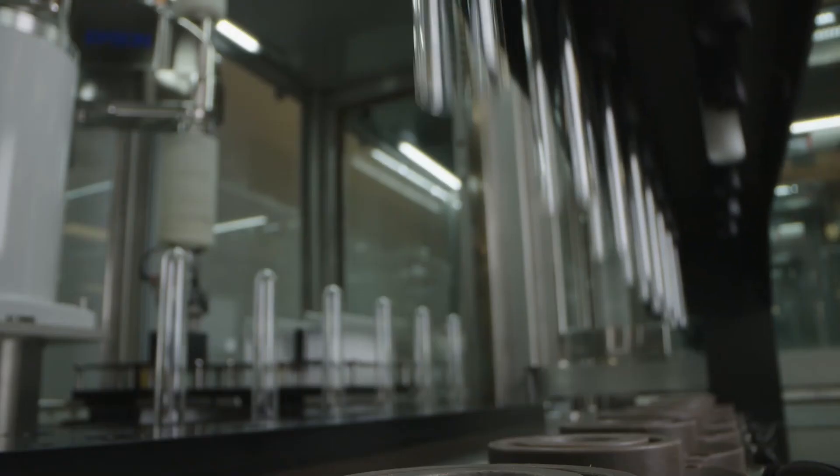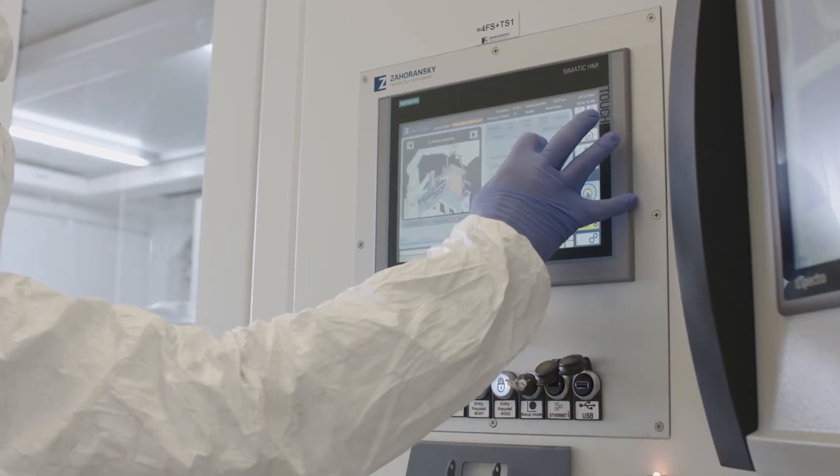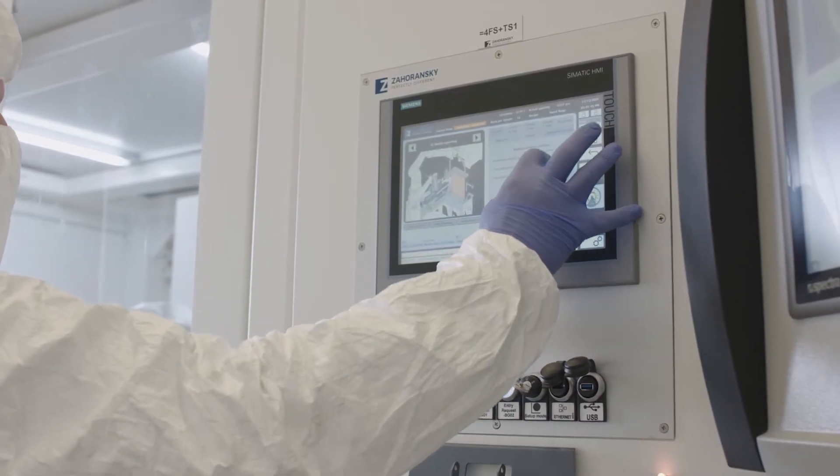In the age where data is king, we enable boundless opportunities for data analytics through our patented automated inspection process. We ensure that we deliver on our commitments and exceed expectations.